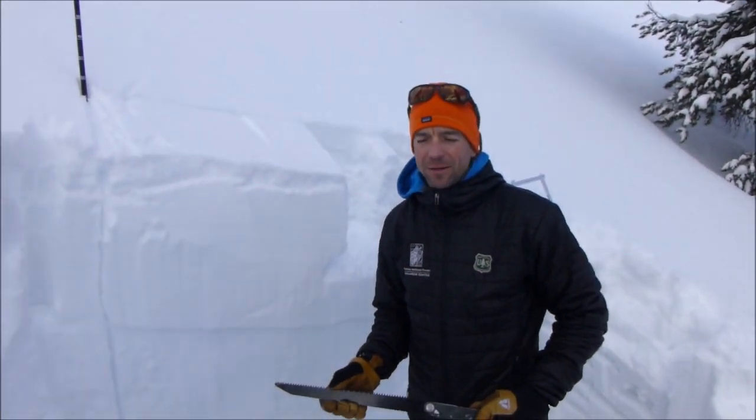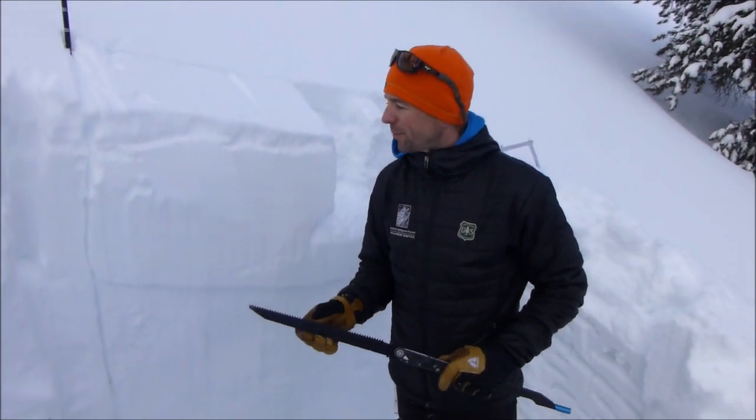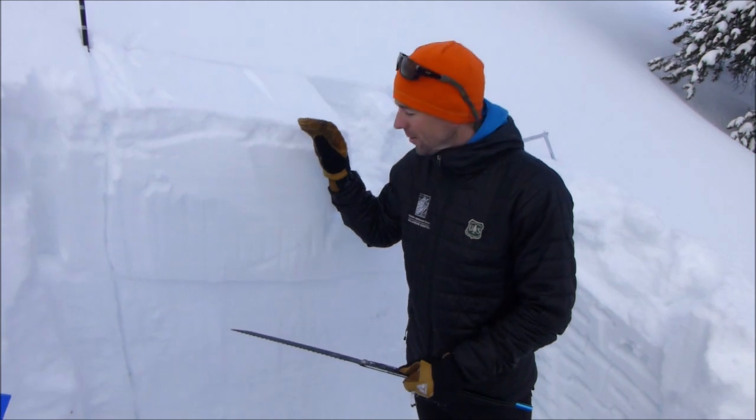We're in Beehive Basin, east-facing slope, 9,200 feet, and this area picked up a fair amount of snow over the last five days or so.